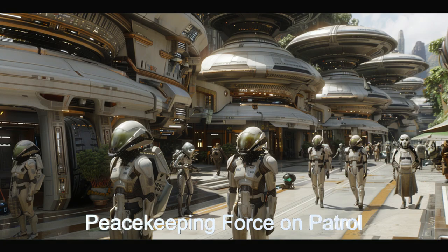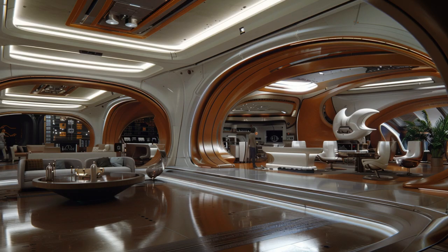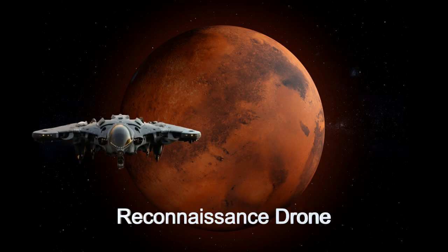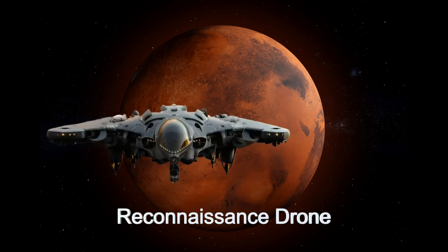Equipped with a high-speed, faster-than-light plasma drive and galactic range, Peacekeeper 1 traverses the galaxy swiftly and efficiently. Its advanced shielding and defensive weapons system provides comprehensive protection against various threats.